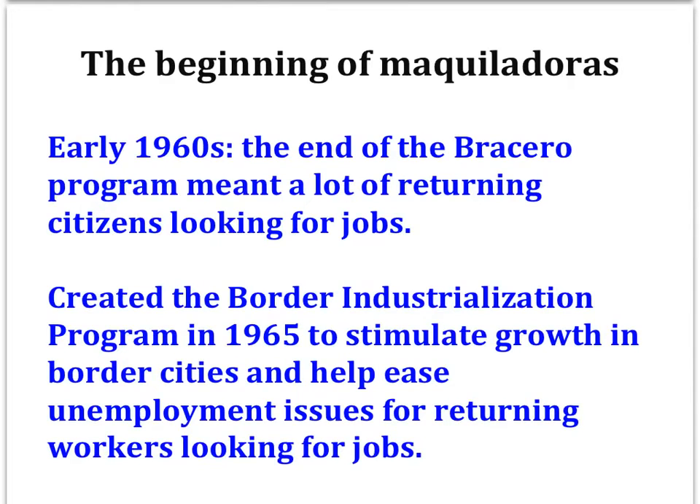The U.S. and Mexico started the Bracero Program in 1942, which allowed Mexicans to come legally to the U.S. to work in agriculture during World War II. By the early 1960s, though, U.S. labor unions were complaining about the increasing number of Mexicans and the competition for jobs it was creating with American workers. The U.S. government bowed to the pressure and unilaterally ended the program.